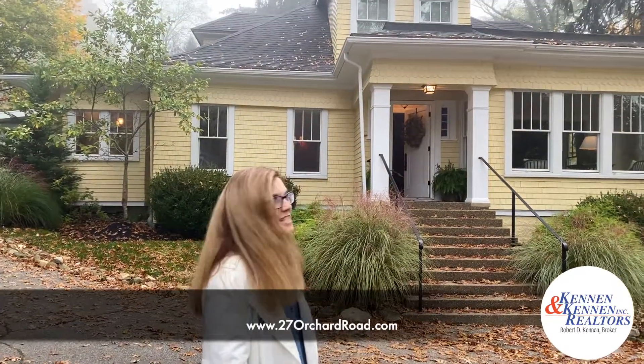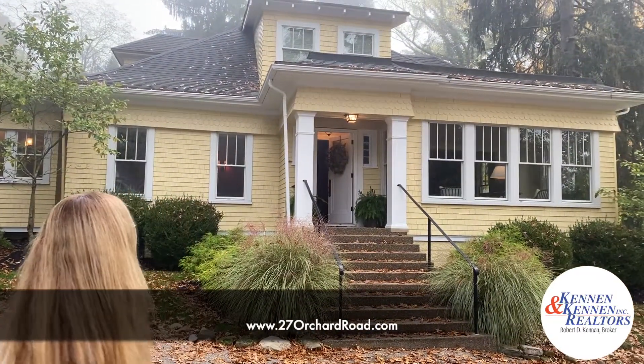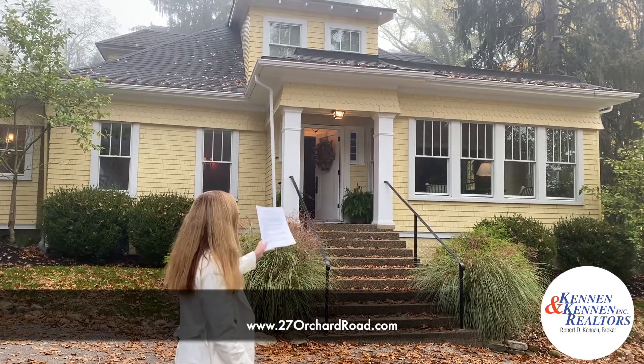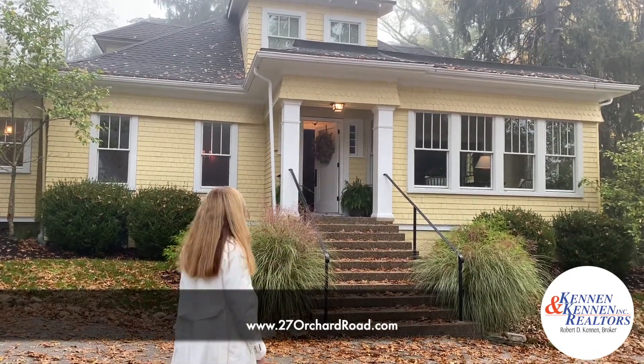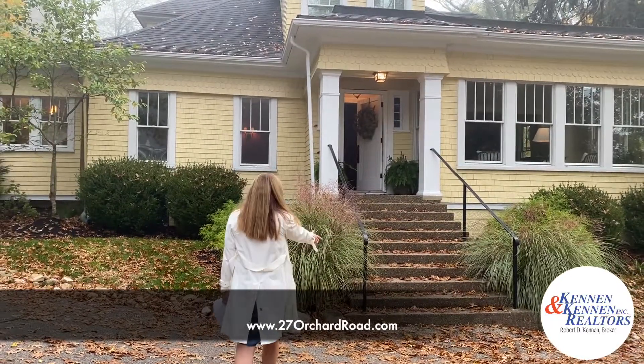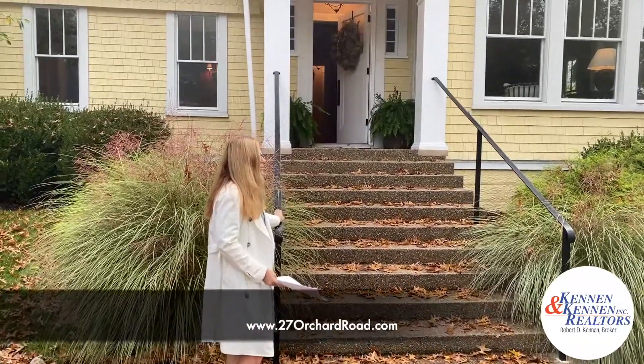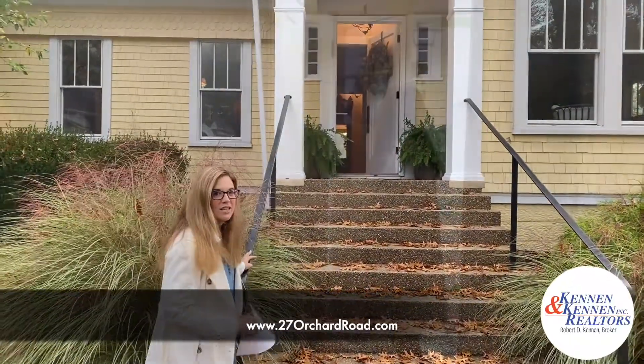Good morning, I'm Missy Ashmore with Kennan & Kennan Realtors, and today we're at 27 Orchard Road. Isn't this one amazing? This house has been lovingly restored and renovated. We've got new Pella architectural windows, the front porch was all rebuilt, we've got exposed aggregate on the steps, and Wheeling artist Jeff Worcester remade our handrail for us. Come on inside, let's take a look.